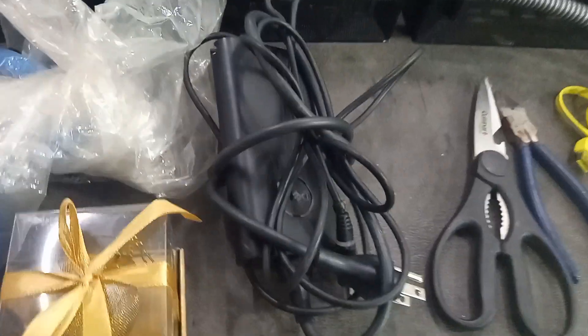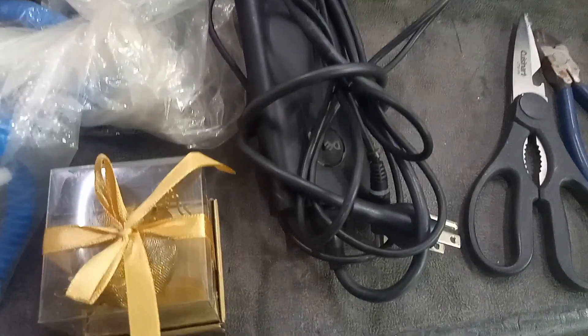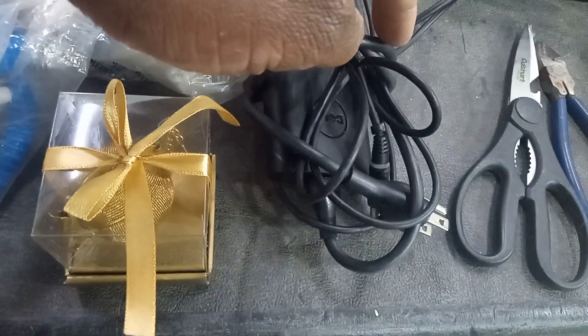I found a Dell charger — I'm keeping this bad boy. Don't know why someone threw it out, but I will test it. If I plug it in, the light will come on, and that tells me it still works.